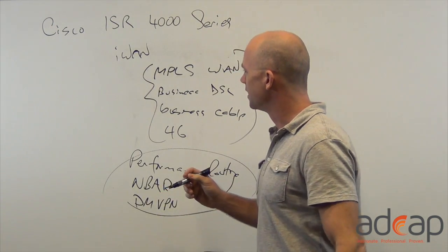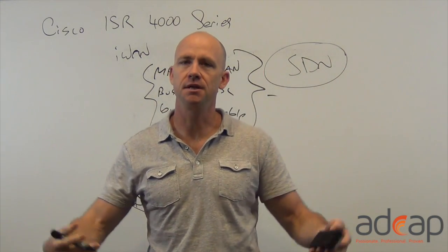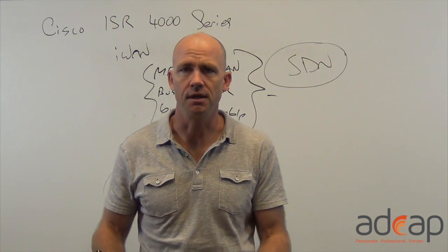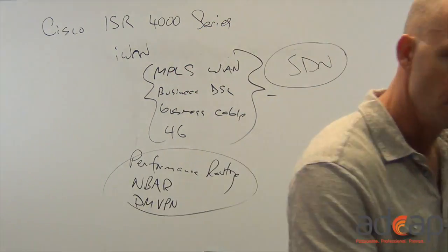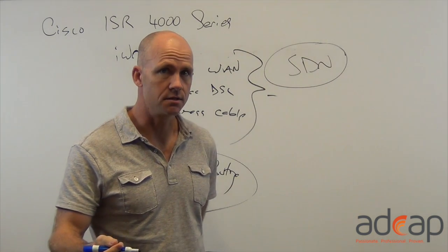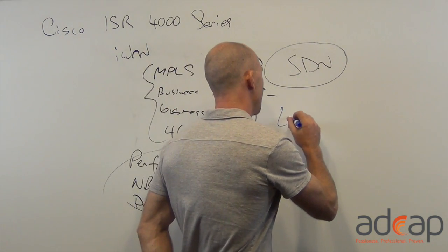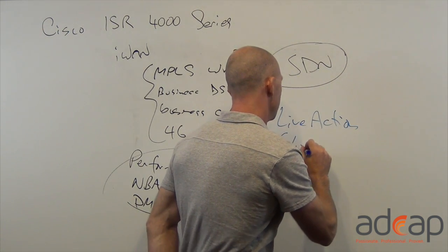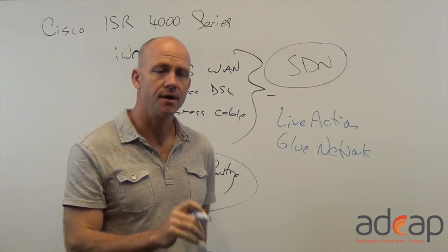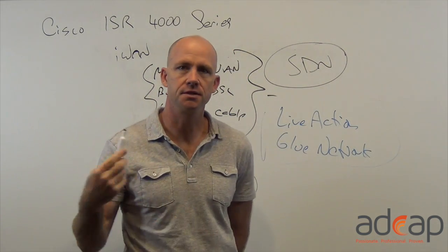The part that I like is that it brings in software-defined networking. As you add these capabilities, features, and applications — specifically the Intelligent WAN — you want to be able to control these centrally in a nice graphical user environment. There are a couple of different companies using the open architecture of Cisco's software-defined networking. One of them is called Live Action and the other is called Glue Networks. They have great applications that interface with the IWAN system as well as the routers, to allow you to set policy and monitor the actions. These are also available on the Cisco price list for our public sector customers.